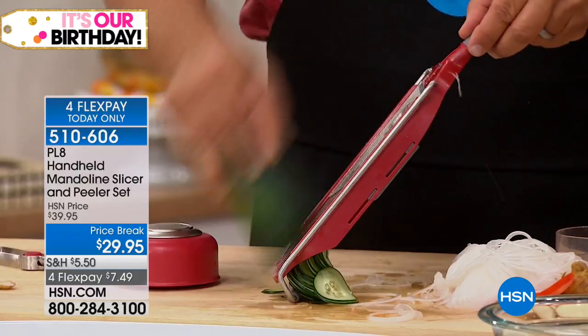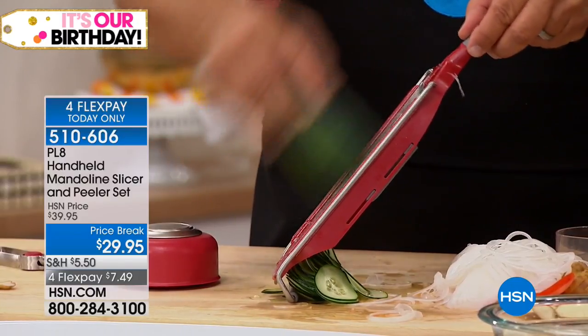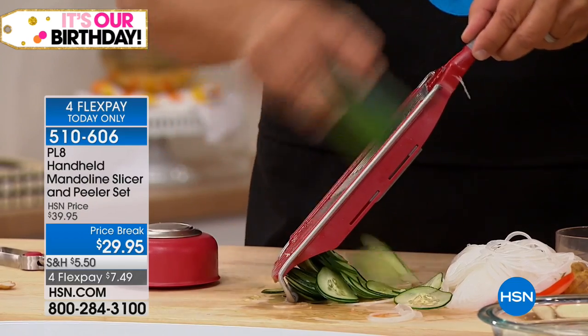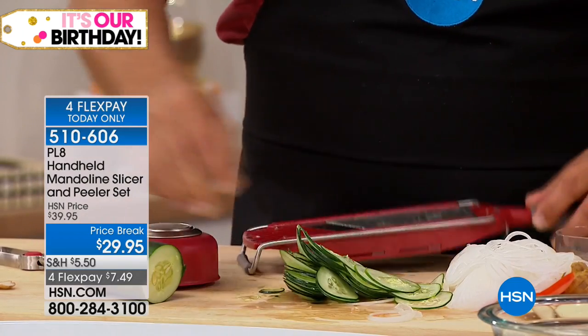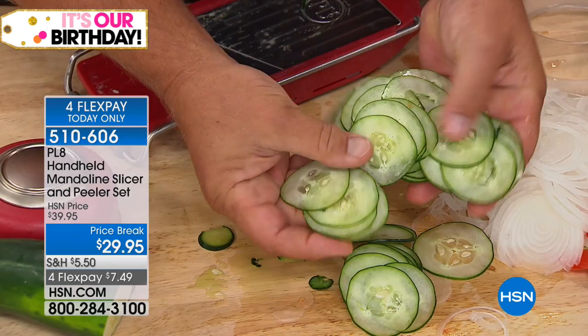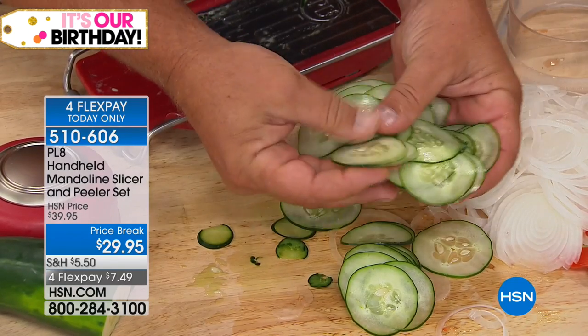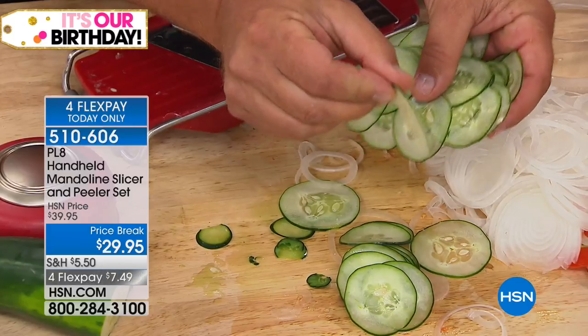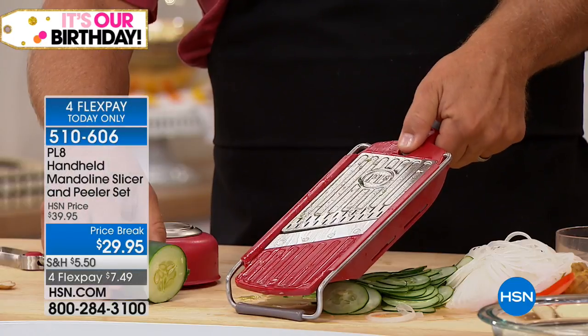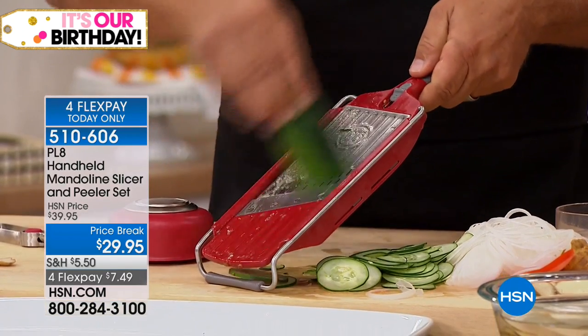Cucumbers are cheap in the summertime. You can slice them as thick as you like. But when they go up to four bucks a pound in the winter, you can make one cucumber last all winter with this machine — slice them so thin. The difference when you move the tab is it goes from thin to medium to thick. Silicone at the base so it's not sliding around. Everything is on board — you're just turning a knob. You're not taking blades out.